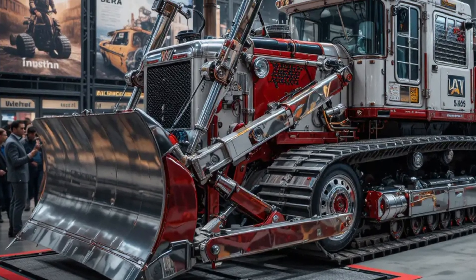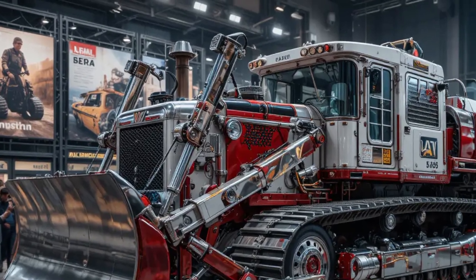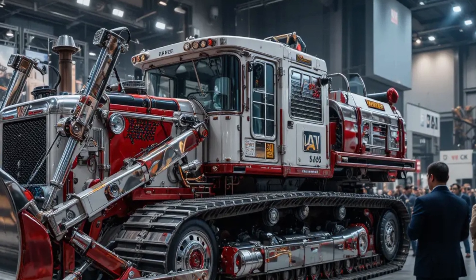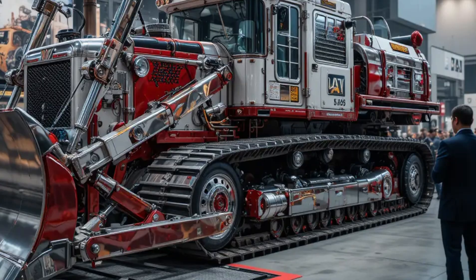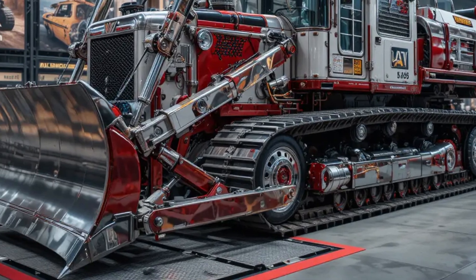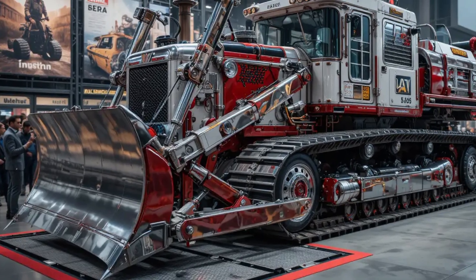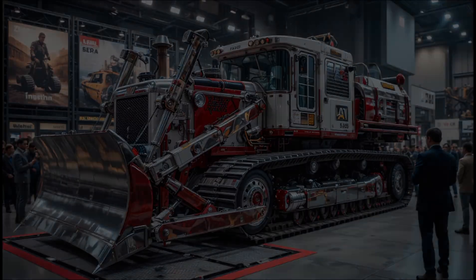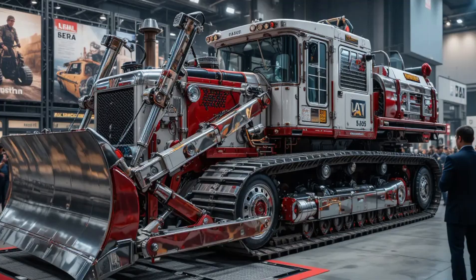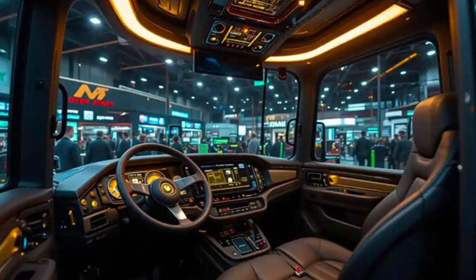Every inch of the D10 screams strength, precision, and durability, built to handle the world's toughest terrains and the heaviest loads without breaking a sweat. The new Caterpillar D10 has been designed with an emphasis on productivity and efficiency. It comes equipped with an advanced high-horsepower C27 engine that delivers massive torque while optimizing fuel usage through Caterpillar's latest ICER-T technology. This allows operators to move more material at a lower cost per ton, making it a true workhorse for large-scale mining, construction, and earth-moving projects.